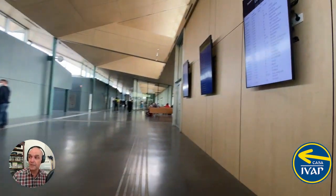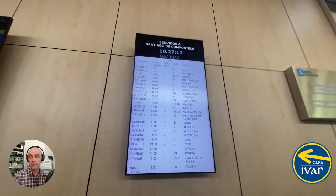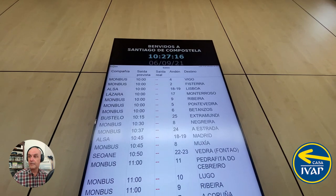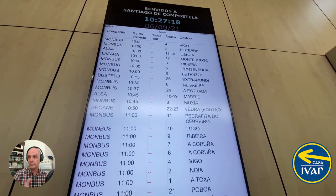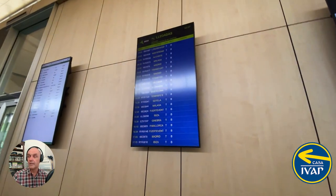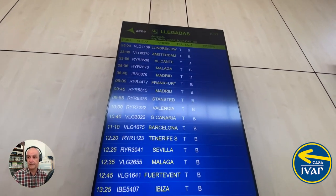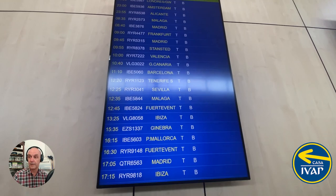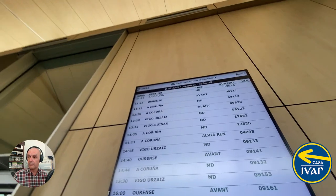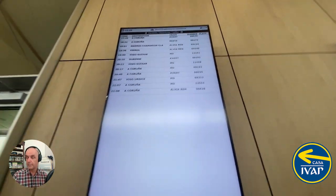We have some information screens here. The first screen shows bus departure information — what company it is, what time it leaves, what track it's waiting on downstairs, and the end destination. Then you have arrival information from the airport showing the status of various flights. And then you have arrival information regarding trains from the train station.